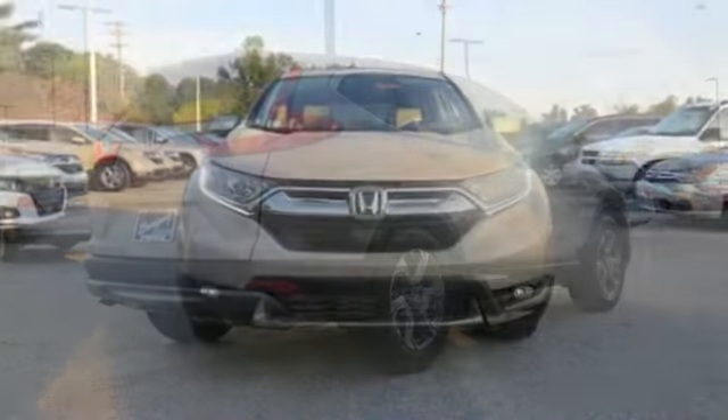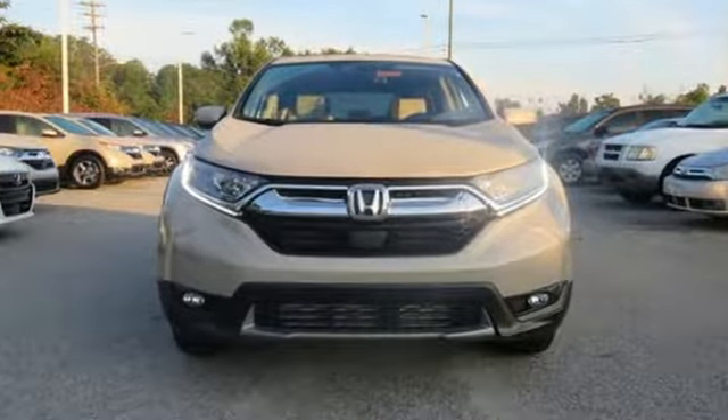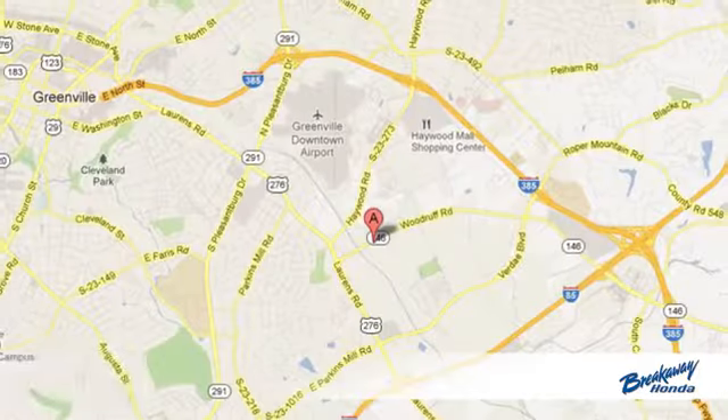Honda has a world renowned reputation for reliability. See what it can do for you when you take it for a test drive. Call, click or stop in today.